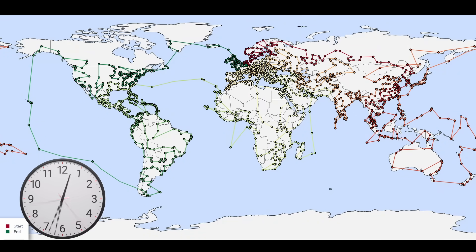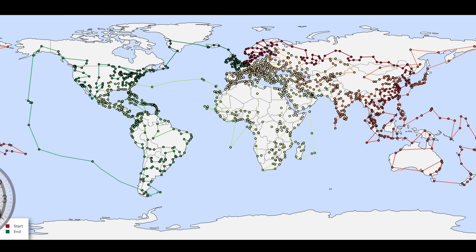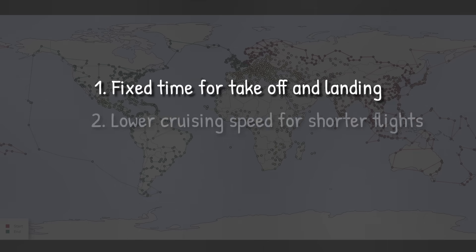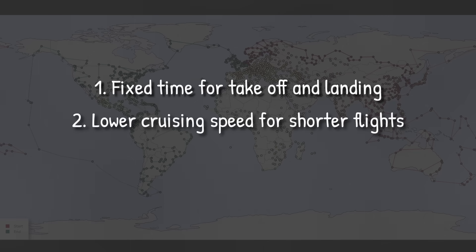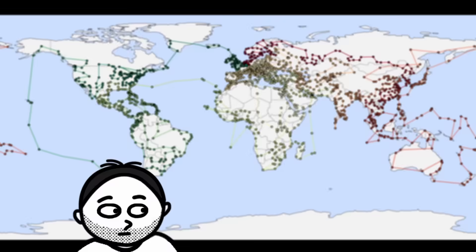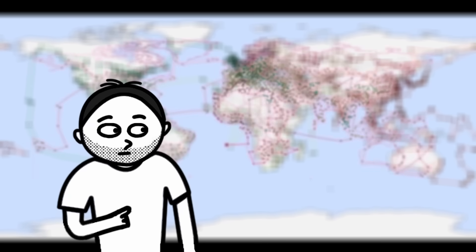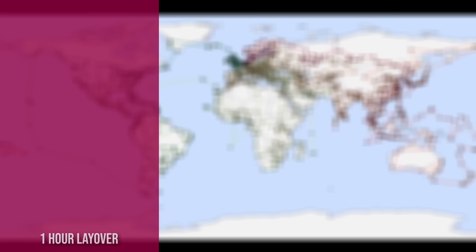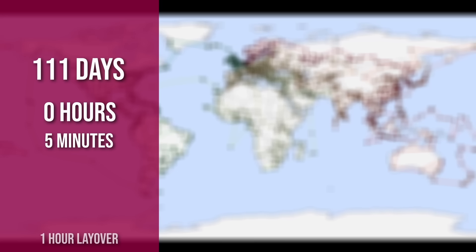To keep the answer as realistic as possible, I added a fixed time for takeoff and landing, used a lower cruising speed for shorter flights, and included a 1-hour layover between each flight. And by doing that, we find that flying to every international airport in the fastest way possible would take 111 days, 0 hours, and 5 minutes.